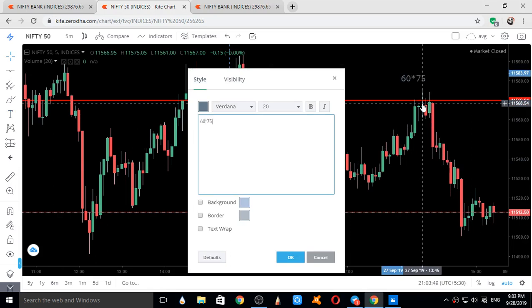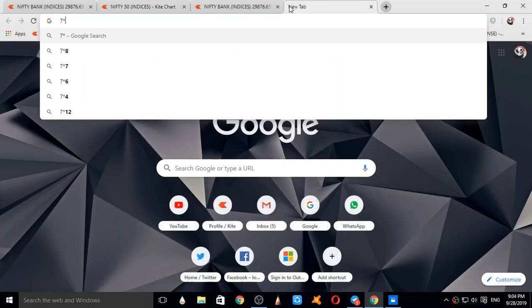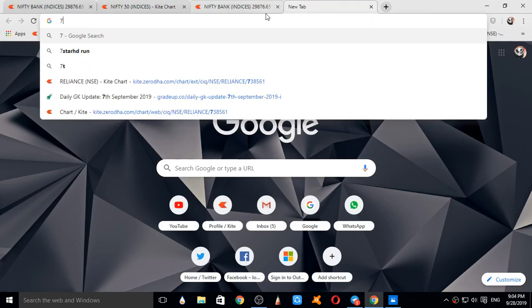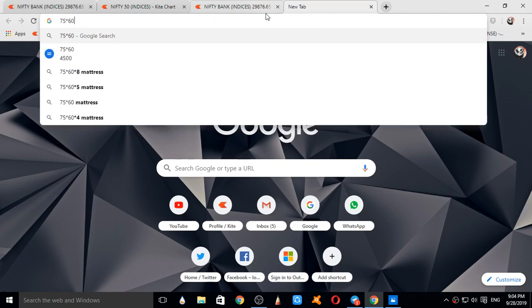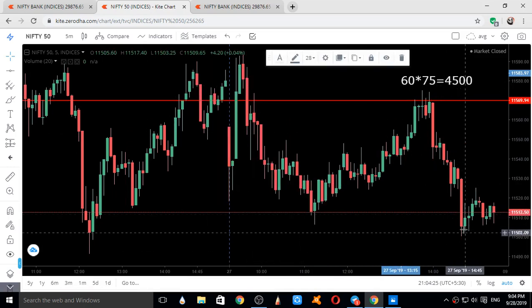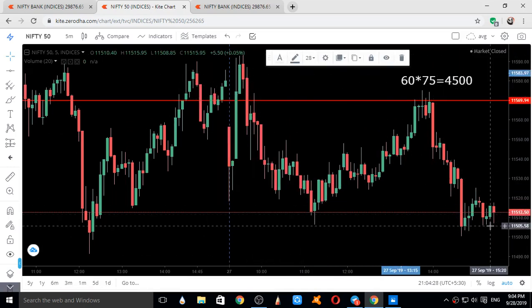60 points multiplied by 75 — the lot size of Nifty — equals around ₹4,500. If you had taken a short position at this resistance level with just one lot of Nifty, you could have earned ₹4,500 by end of day without much effort. This is the power of trading.